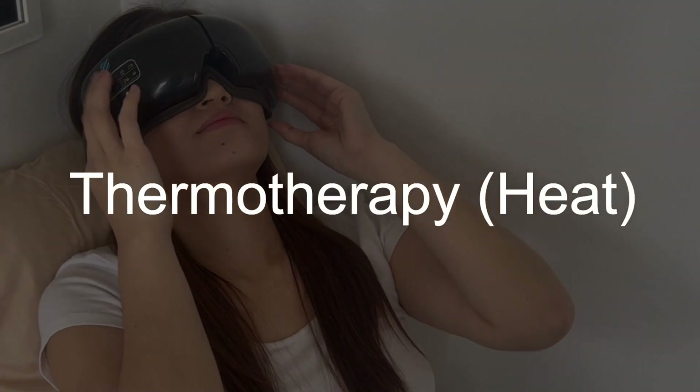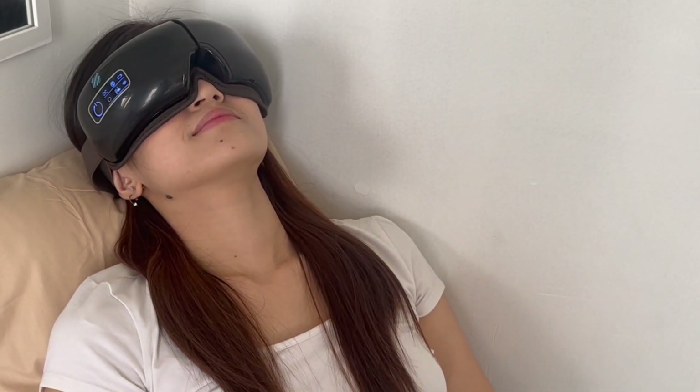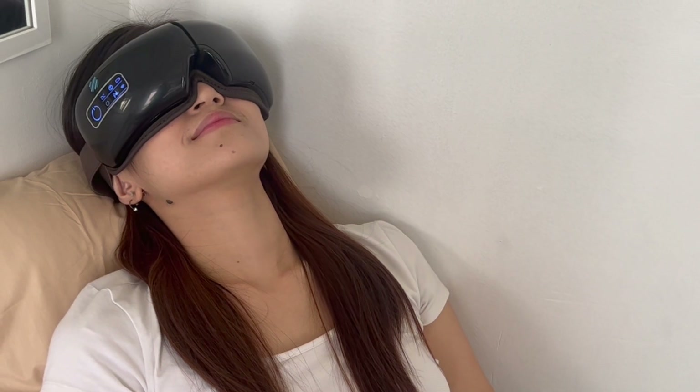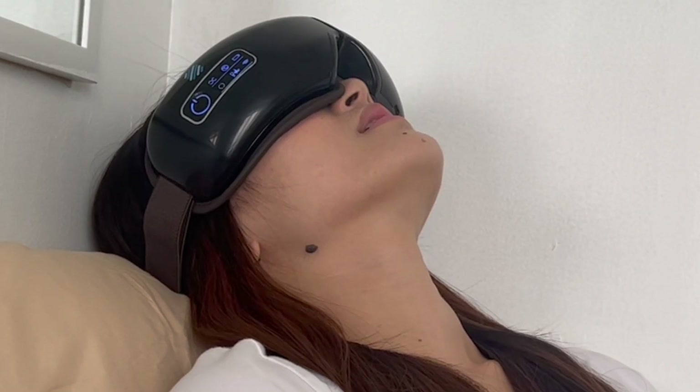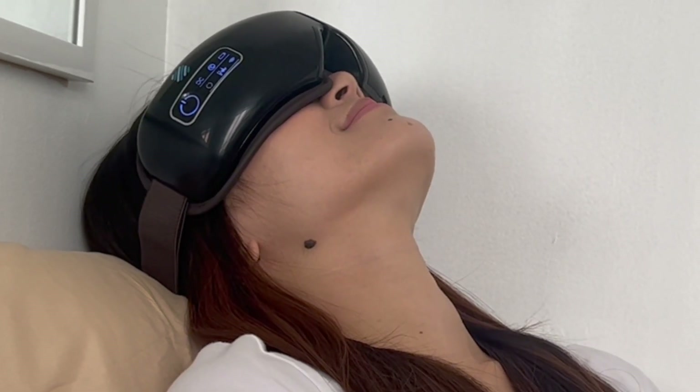Thermotherapy — heat therapy can be a helpful way to alleviate eye fatigue as it helps increase blood flow to the area and promotes relaxation. The TMD is programmed to deliver up to 42 degrees Celsius to the skin from contact with the inner surface of the device.